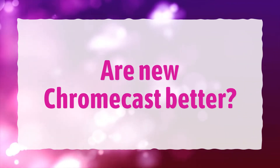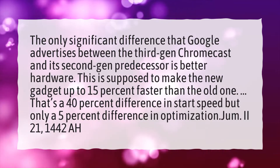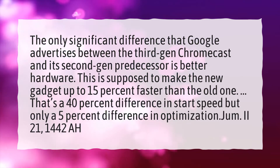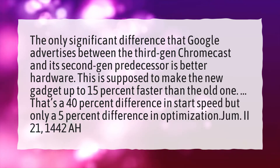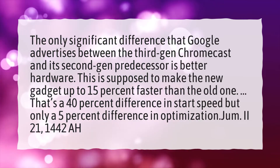Are new Chromecasts better? The only significant difference that Google advertises between the 3rd gen Chromecast and its 2nd gen predecessor is better hardware. This is supposed to make the new gadget up to 15% faster than the old one. That's a 40% difference in start speed but only a 5% difference in optimization.